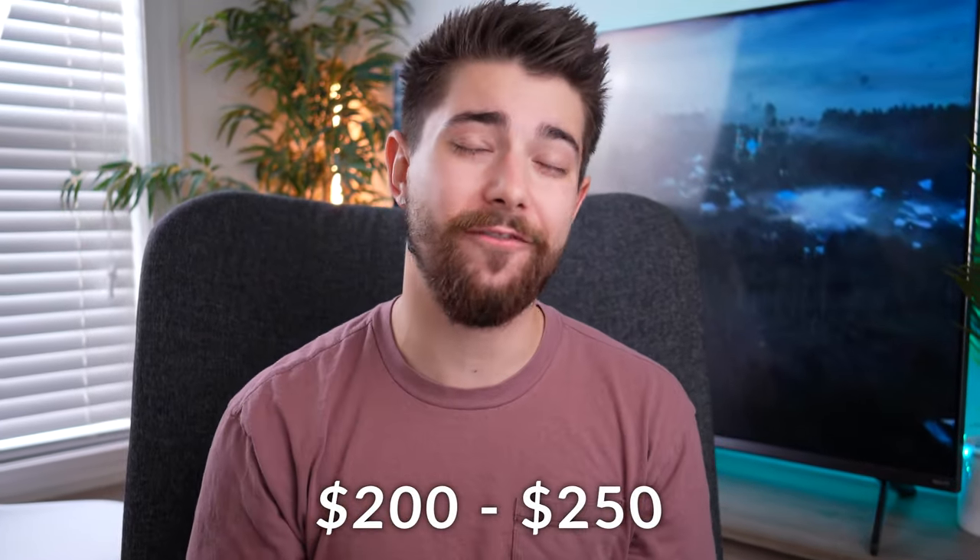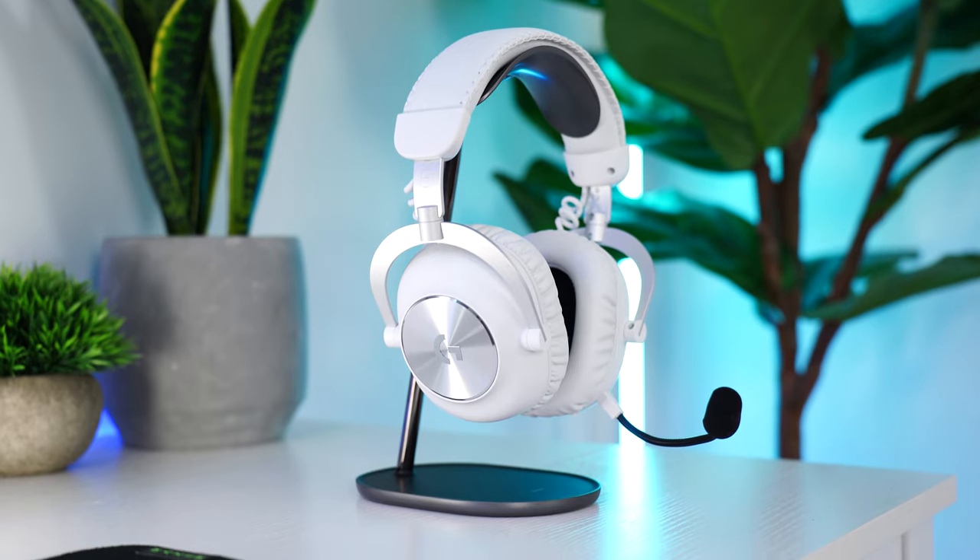And that is how it sounds. But with that, let's move to the $200 to $250 price tag. This is the Logitech G Pro X2.